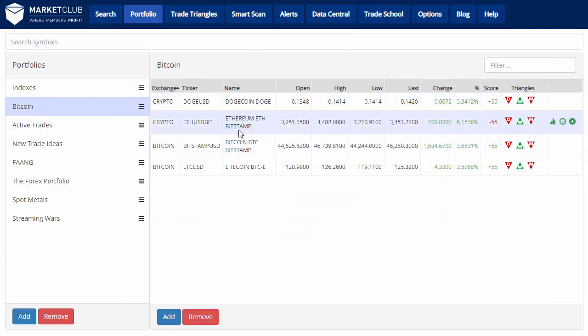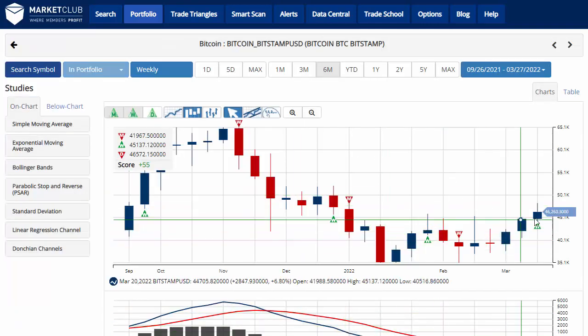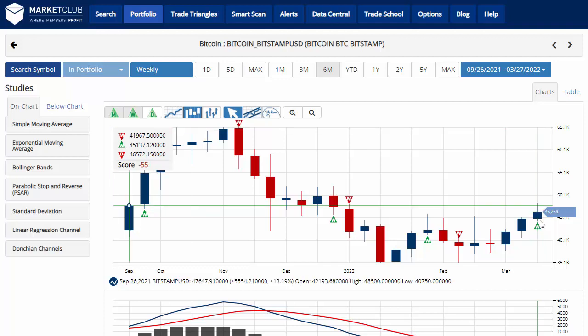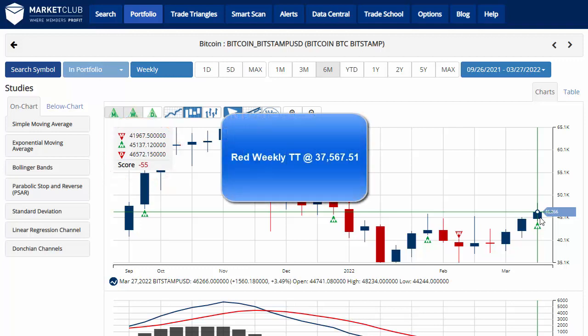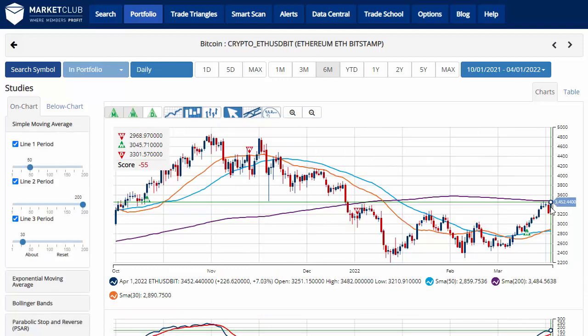And wrapping it up as we usually do with Bitcoin — take a look. Currently up about 3.6% on the day, and up 3.48% on the week, trading at 46,260.30, with a chart analysis score of negative 55. So overall, we're still in a sidelines position for Bitcoin. Key level to watch would be 37,567.51 — a move below that level would issue a red weekly trade triangle, indicating a move back to a long-term downtrend for Bitcoin. Have a great weekend, and we'll be back next week with a market update.